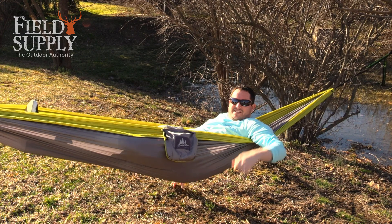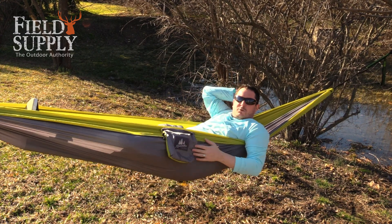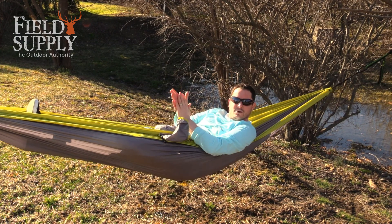Hey there, what's going on? Didn't see you — snuck up on me. I'm just here enjoying my new hammock. This thing's from Kawartha. It's a high-rise packable hammock and has everything you need to get comfortable no matter where in the world you are.